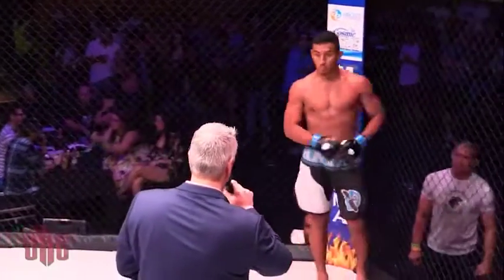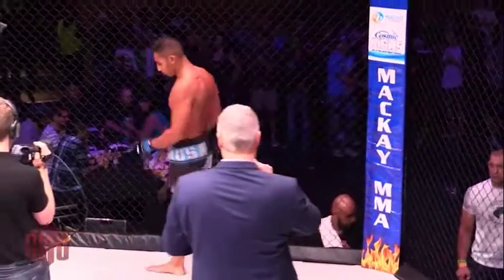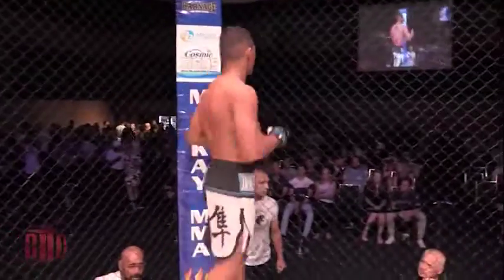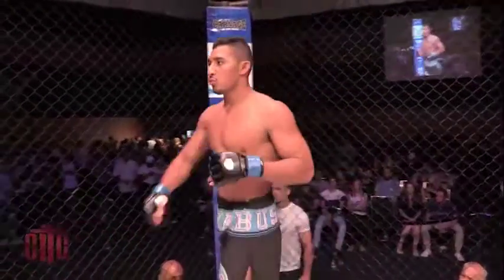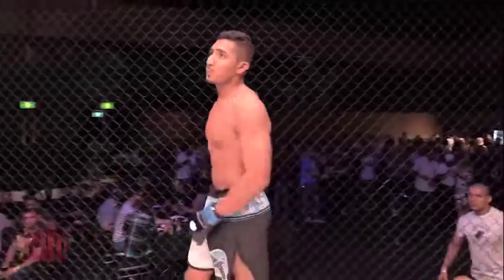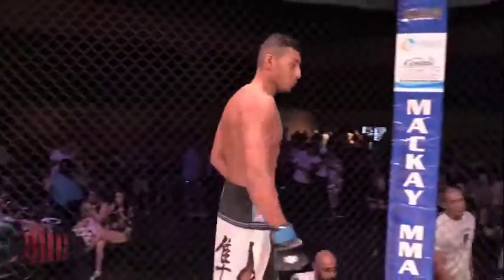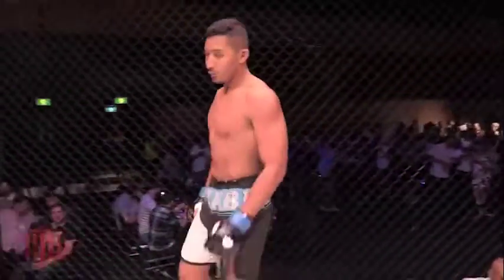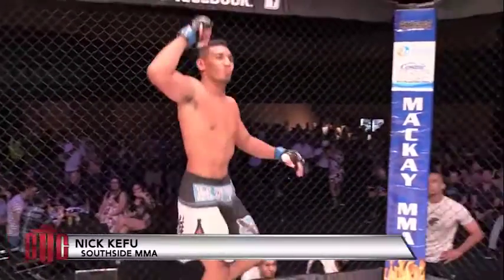Introducing to you first, fighting out of the blue corner with an undefeated two-fight record. He stands 195 centimeters tall, weighing in at 84 kilograms even. Trained out of the Southside MMA in Logan, ladies and gentlemen, Nick Slick Campoon.